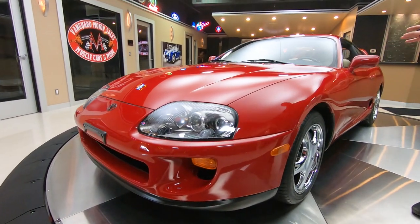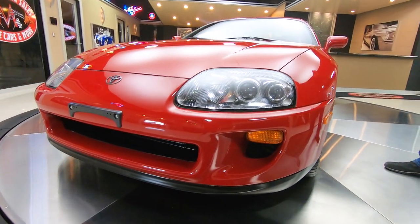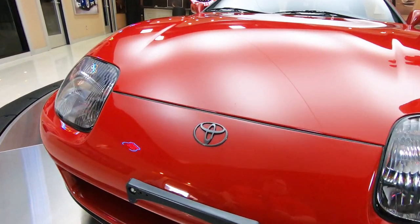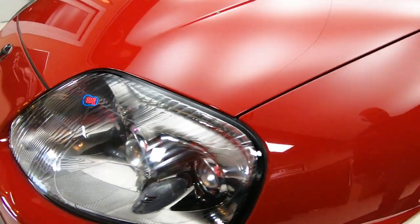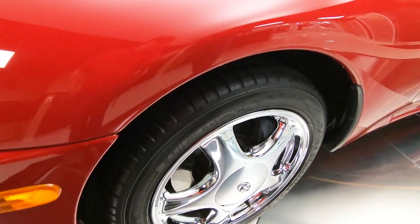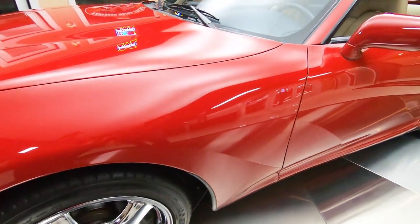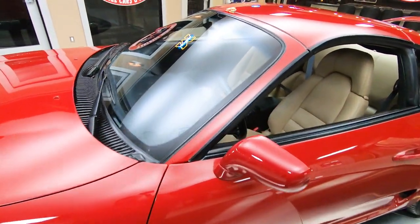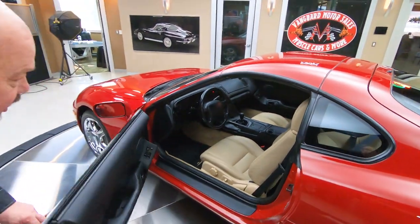This was owned by a dealership out in Arizona and he kept impeccable care of this baby. You can see the paint on it — look at the reflections in the paint, look at the headlights, they're absolutely gorgeous. Look at the chrome on the wheels — she is a beauty. All the body gaps looking sweet.